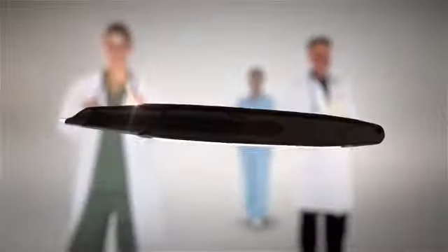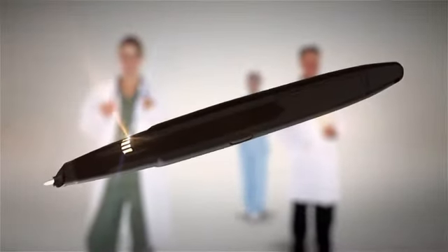Luckily, there's a solution. Introducing the Front Desk Power Pen. The Power Pen captures the opinions of your satisfied patients and gives them a voice online.